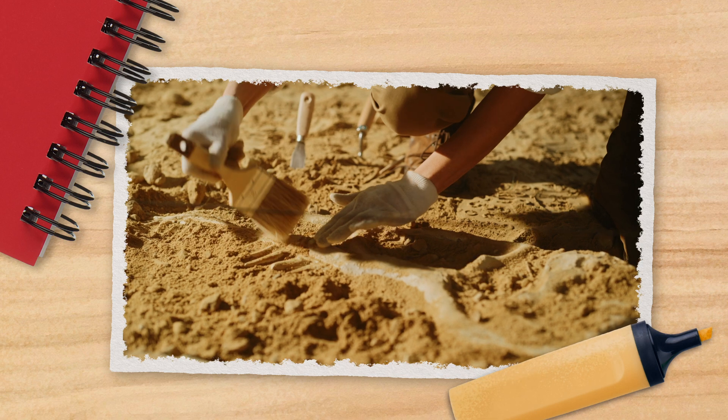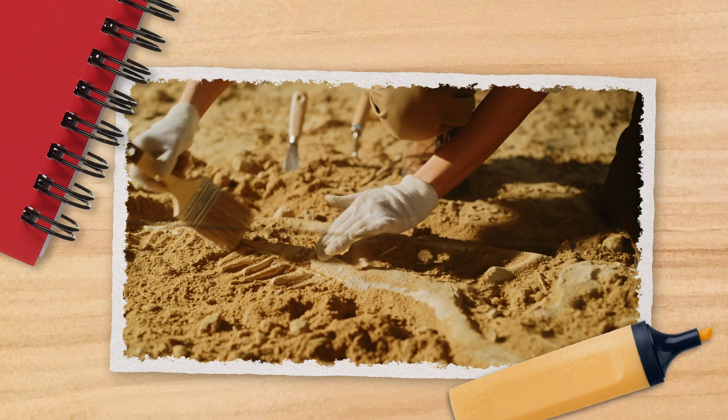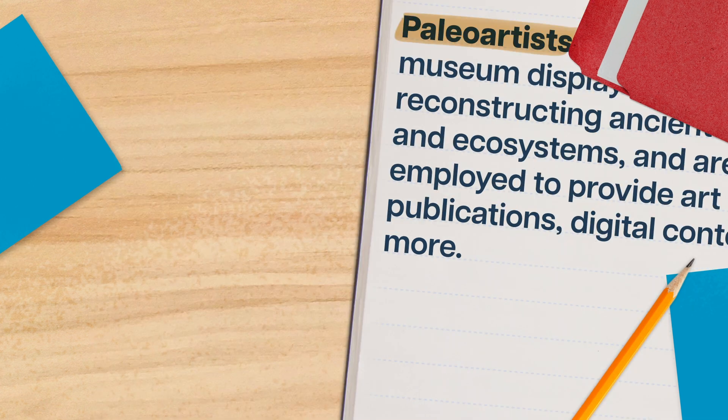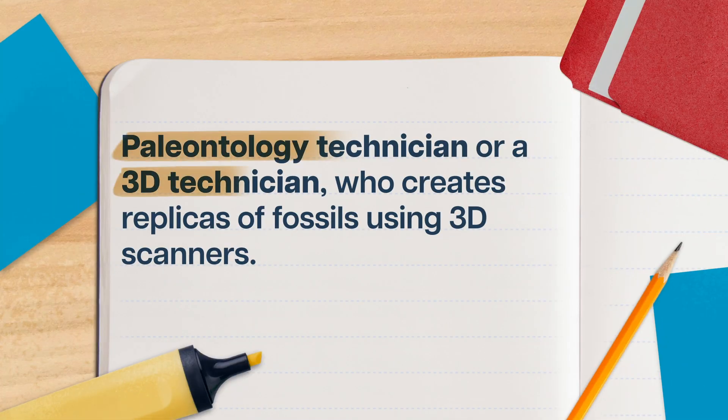The fossils that go on display get handed over to an exhibition technician, who provides daily care and upkeep of in-house, traveling, and off-site exhibits. Paleoartists also help with museum displays by reconstructing ancient animals and ecosystems, and are often employed to provide art for publications, digital content, and more. Or, if you really want to get techy with it, you might become a paleontology technician or a 3D technician, who creates replicas of fossils using 3D scanners. All those jobs usually only require a bachelor's degree, though a master's can definitely give you a leg up.